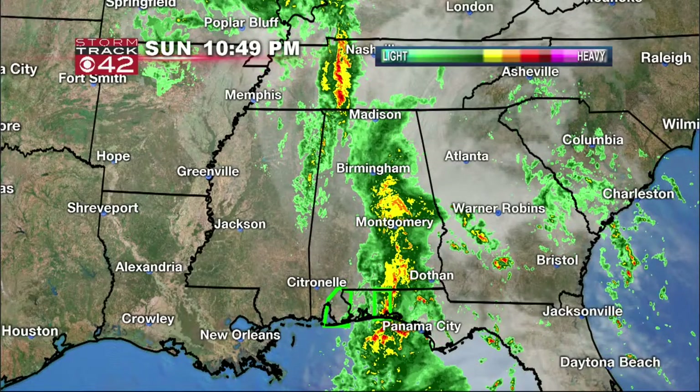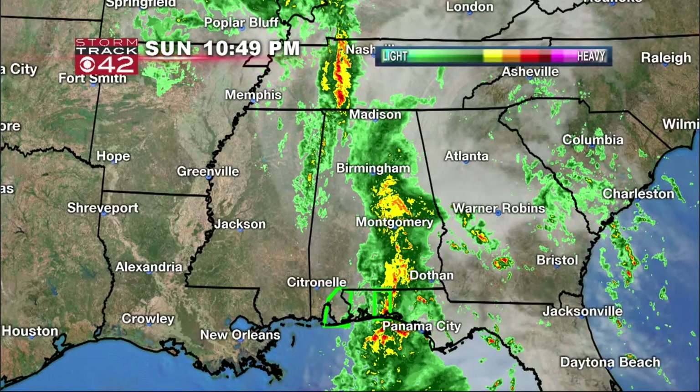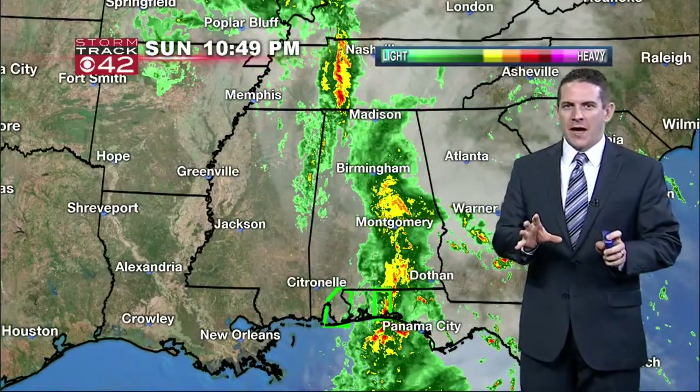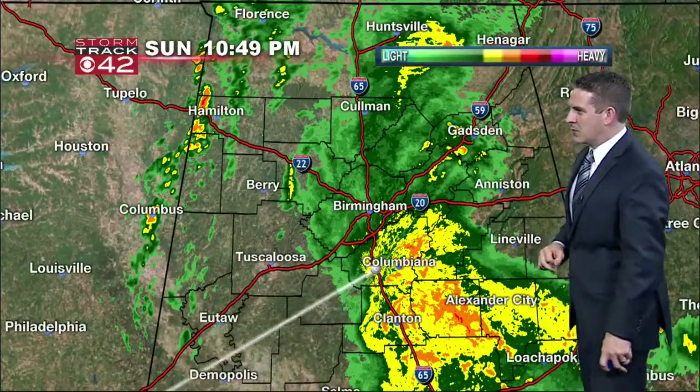These showers that we've got around right now are moving through. We've got another line that's basically right near the Alabama-Mississippi state line — that's getting close. It's going to push through a little earlier than what we thought. It looks like most of this rain should be out of here by early tomorrow morning. Your morning commute will still be wet, but I don't think the rain is going to be as heavy during that commute.